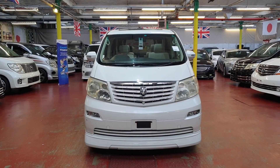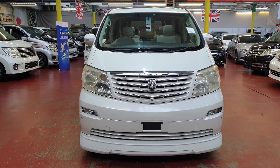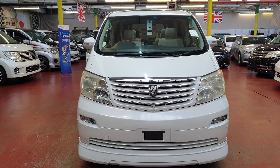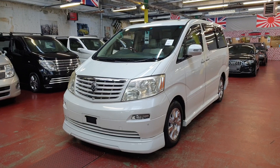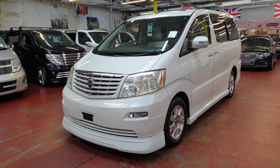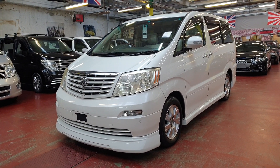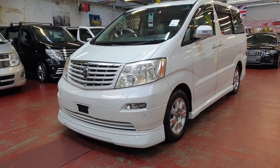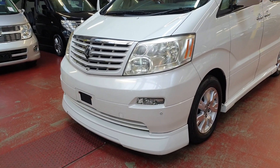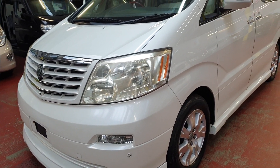Welcome to Jap Car Finder. New arrival: a Toyota Alphard 3-litre automatic petrol V6, kitted with the Dart body kit, twin sunroof, front and rear parking sensors. Very low mileage — it's only done about 21,000 miles, in pearl white color.